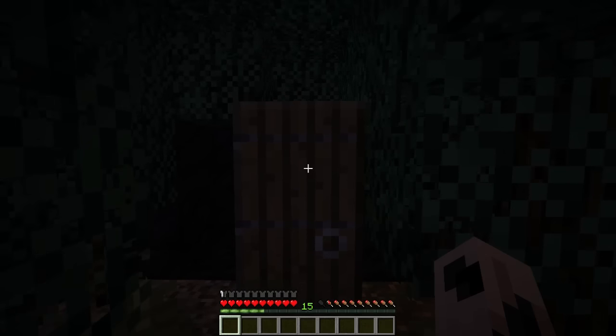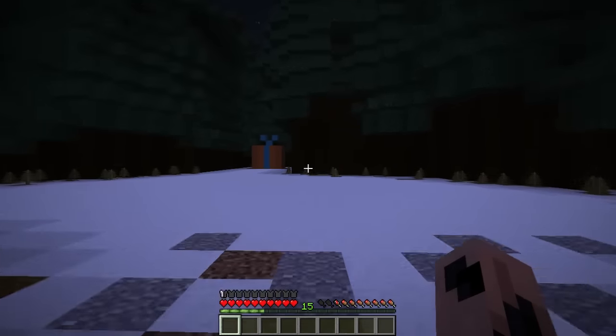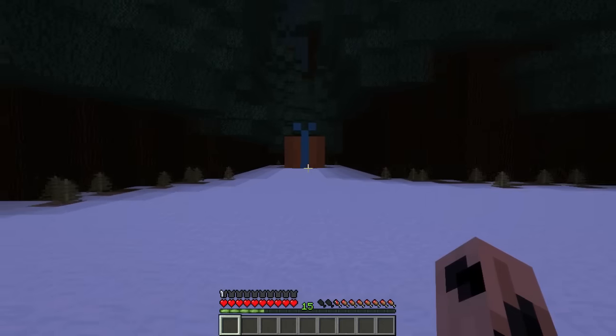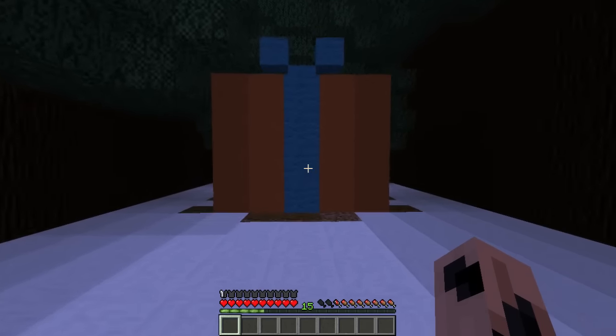Hopefully it won't get me killed. Alright, coming up to the clearing once again. Everything looks alright. The present's a little bit set back — that's strange. Let's come over here and see if we can't open it successfully today.